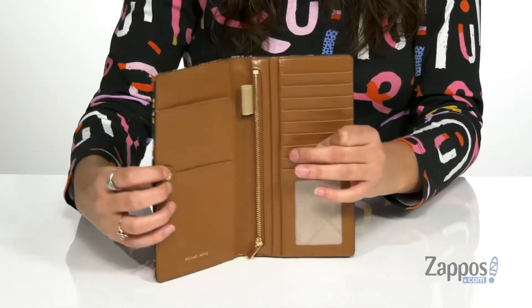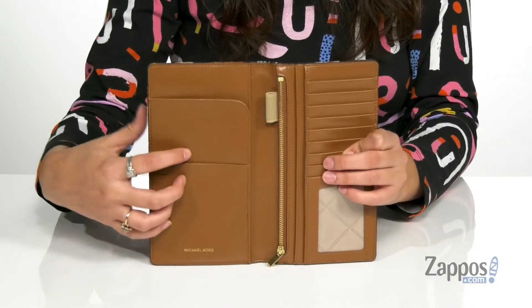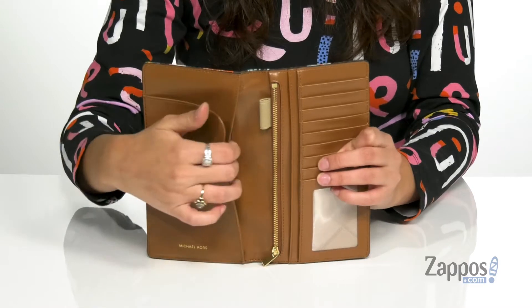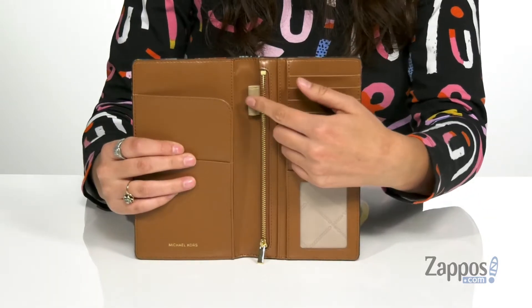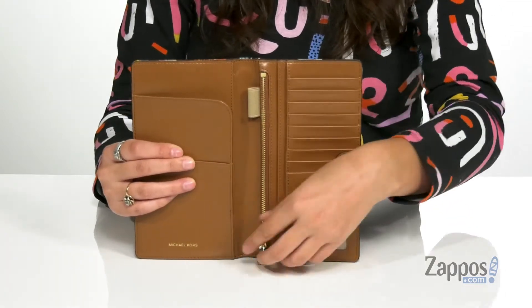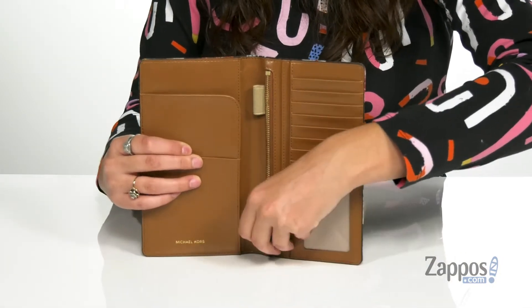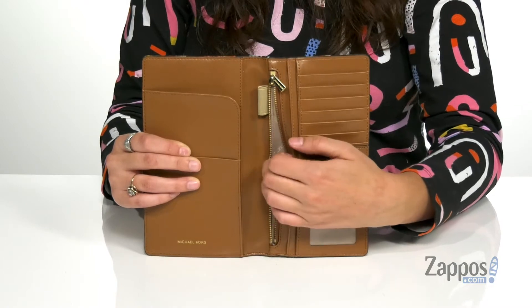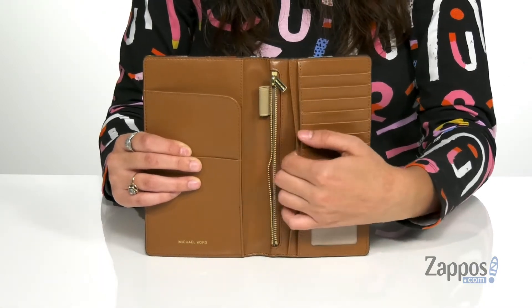When you open up the inside with a snap, you will find a spot for holding your passport. There's another slip pocket behind that section as well. There's a little loop so you can hold a pen or pencil there. There's also a zipper pocket — it's a great place for storing loose items such as coins or hair ties.